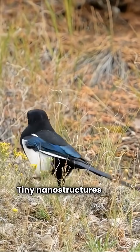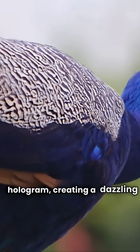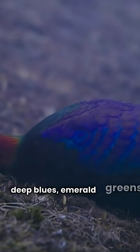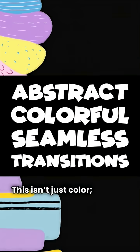Tiny nanostructures in its feathers scatter and interfere with light waves — it's like a prism or a hologram, creating a dazzling effect. As the bird moves, the light shifts, revealing deep blues, emerald greens, and fiery oranges. This isn't just color; it's pure physics in motion.